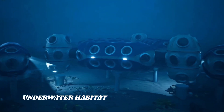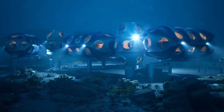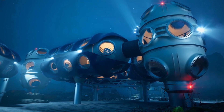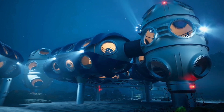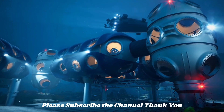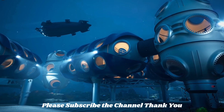A deep sea underwater habitat is a structure that allows humans to live and work underwater for extended periods of time. These habitats are typically designed to withstand the high pressure and low temperatures of the deep sea, and they are often equipped with a variety of scientific instruments and equipment.